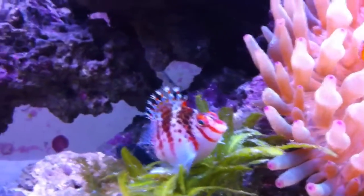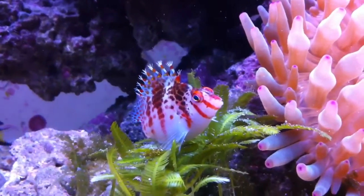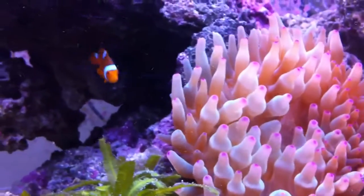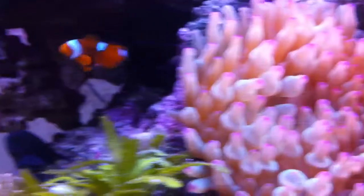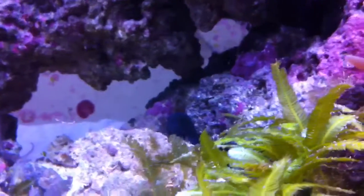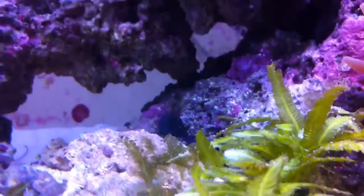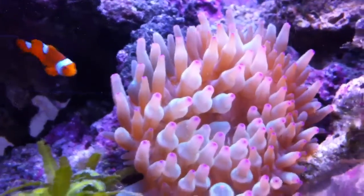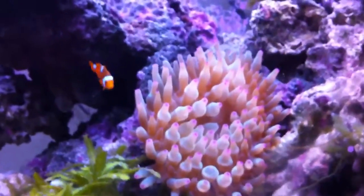I'm pretty sure that's a hawk fish maybe — I don't really know the fish all that well. That one down there is a damsel. Nice little saltwater tank, some snails crawling around.